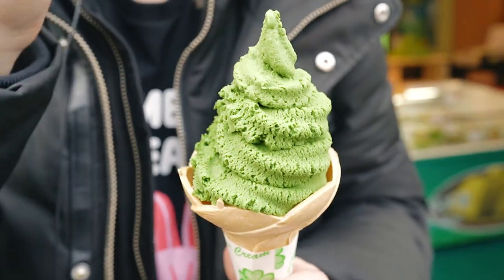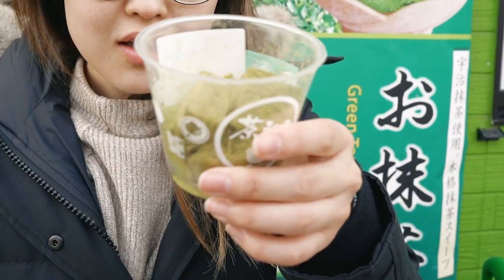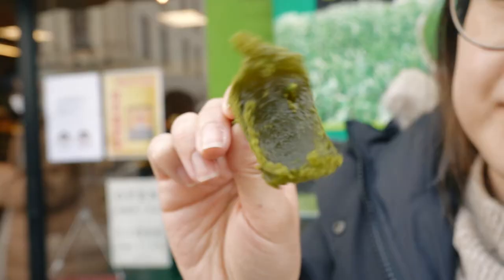We tried their matcha ice cream, which came in two levels of intensity, and their matcha warabi mochi, which was chilled, chewy, and jelly-like.